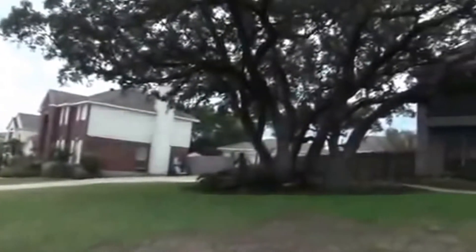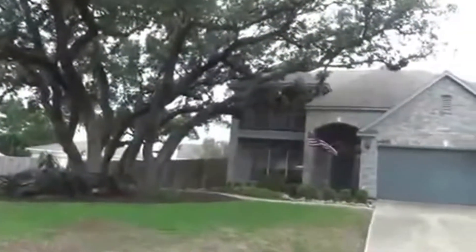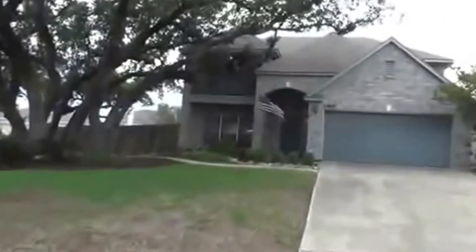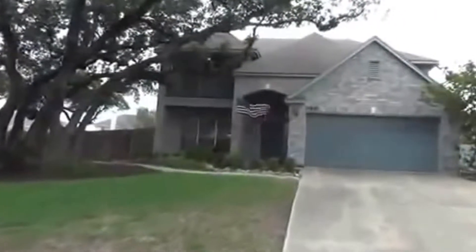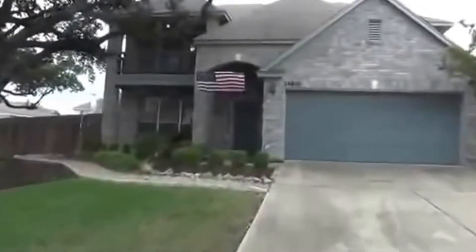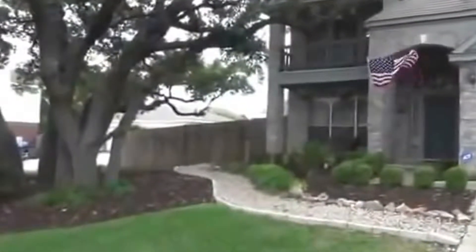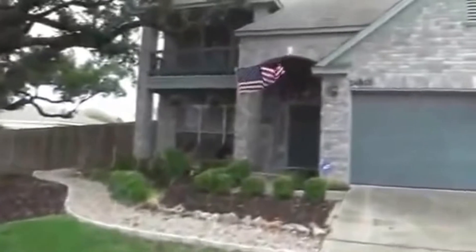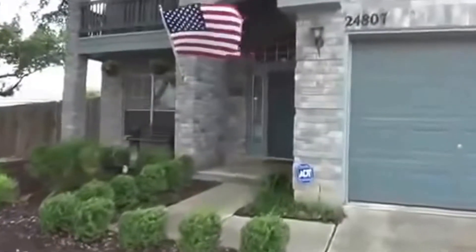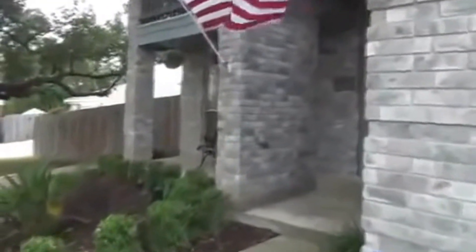It's got mature trees in front, nice landscaping, and an upstairs balcony. This house is a four-bedroom, two-and-a-half bath, roughly 2,204 square feet. Got some really nice landscaping in the front, a two-car garage, and the driveway is extra long so you could fit a lot of cars if you're having a family get-together or party. There's also a nice covered porch here in the front.